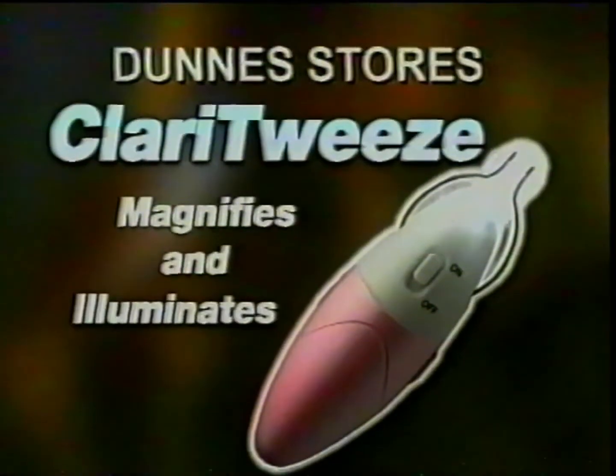New at Dunnes Stores: Claritweez. The magnifying, illuminating tweezers brought to you by JML.